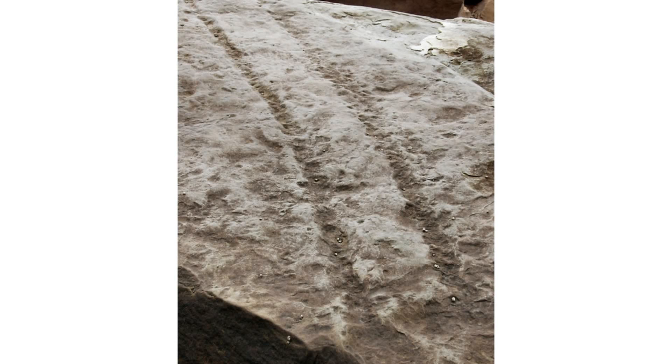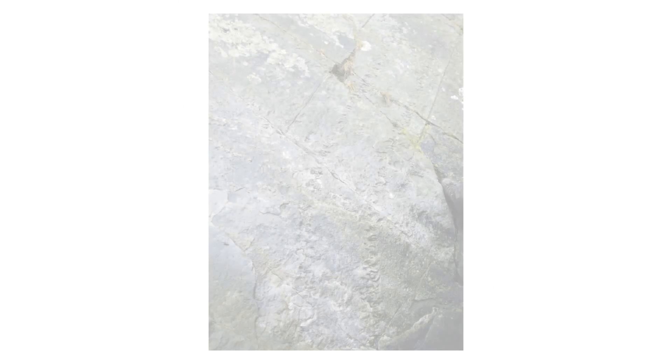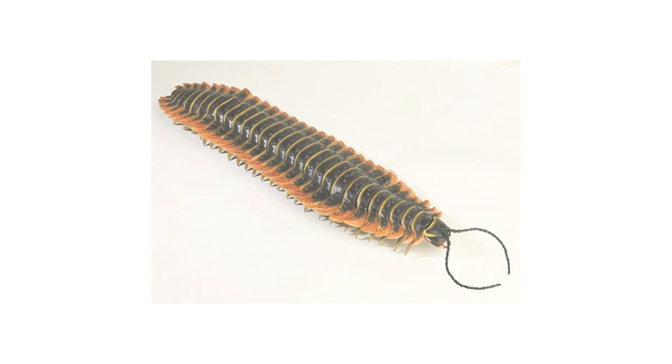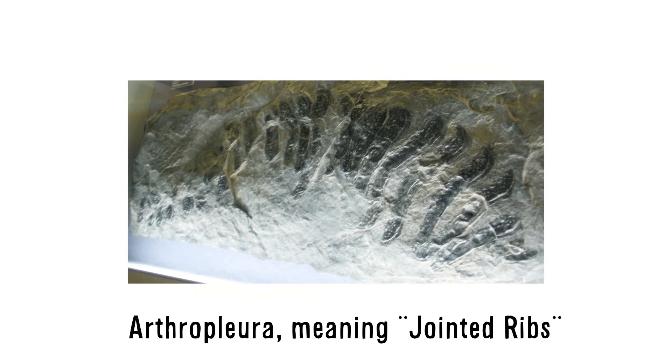Arthropleura was first discovered in 1853, when the strange tracks of a creature were discovered in the fossilized Carboniferous mud of Scotland. The tracks came from a creature with two rows of legs made up of hundreds of tiny feet, one behind the other. The early paleontologists knew they were dealing with a giant multi-legged bug. They gave the mysterious creature the name Arthropleura, meaning jointed ribs, in reference to its many-segmented, centipede-like body.